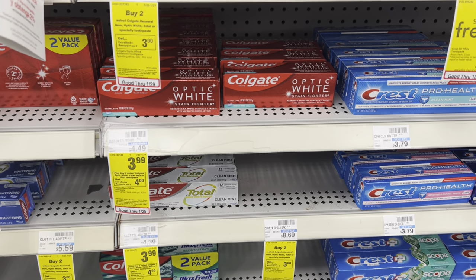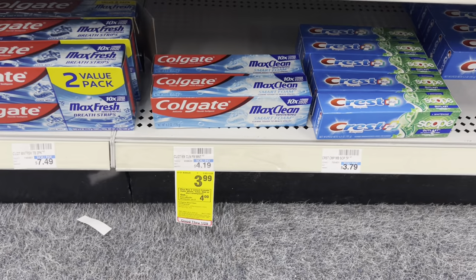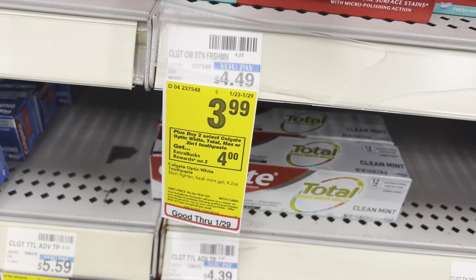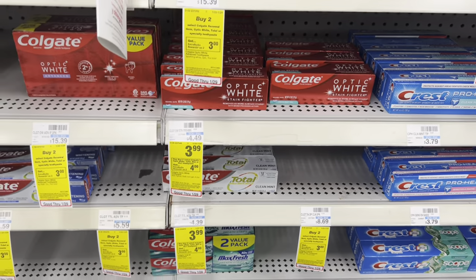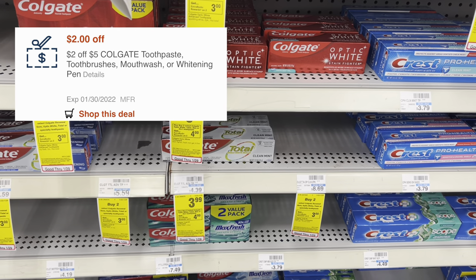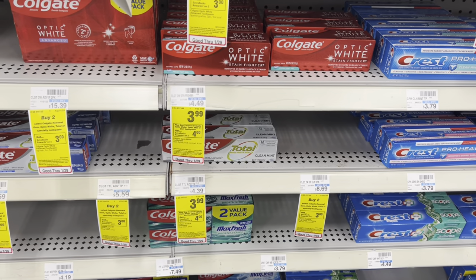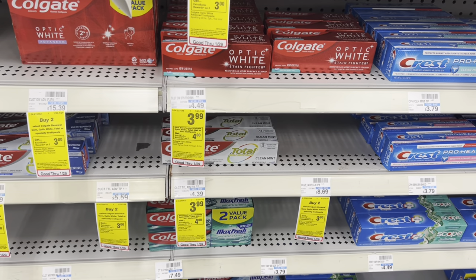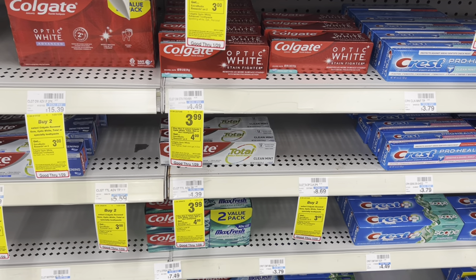Let's grab some more free and moneymaker toothpaste this week. The Colgate toothpaste is on sale for $3.99 — you want to grab any of those varieties. The $3.99 Colgate toothpaste are also on promotion for when you buy two, you're going to get back $4 in extra care bucks. So grab two for a total of $7.98, then in the CVS app clip the $3 off two digital coupon, and if you have it, the $2 off five CRT. You can combine digital and paper coupons with CRTs at CVS, but keep in mind not everyone receives the same CRTs each week. That's going to leave you to pay $2.98 out-of-pocket, and then you're going to get back that $4 in extra care bucks, making both of these free and a $1.02 moneymaker.